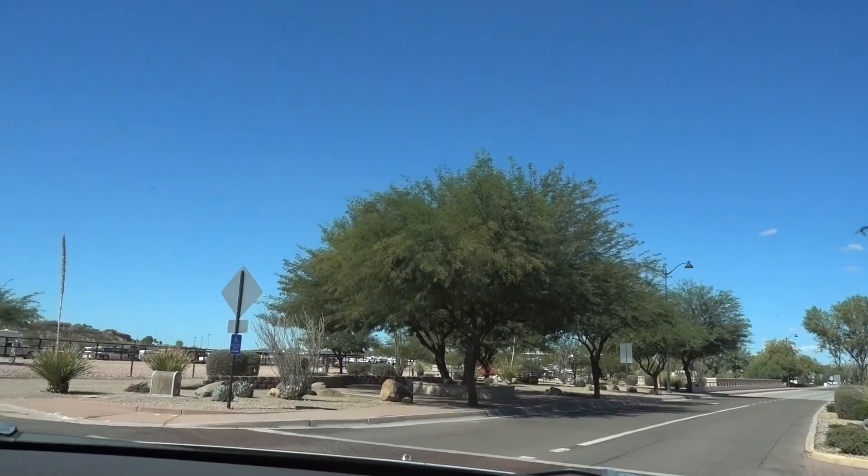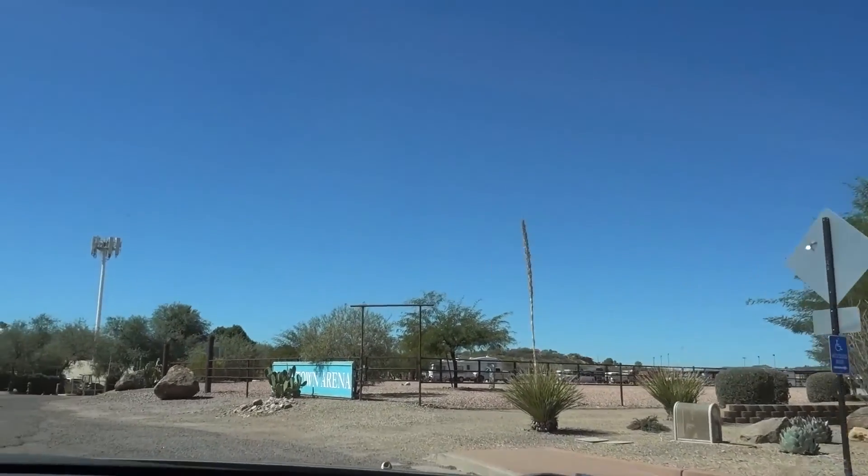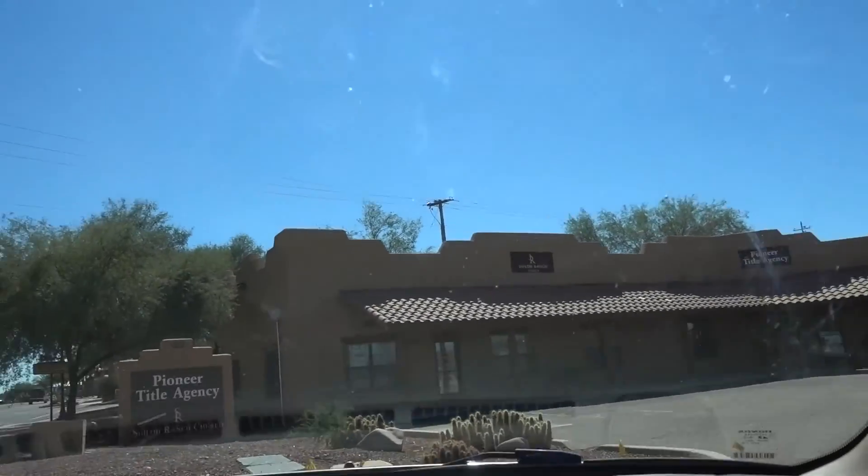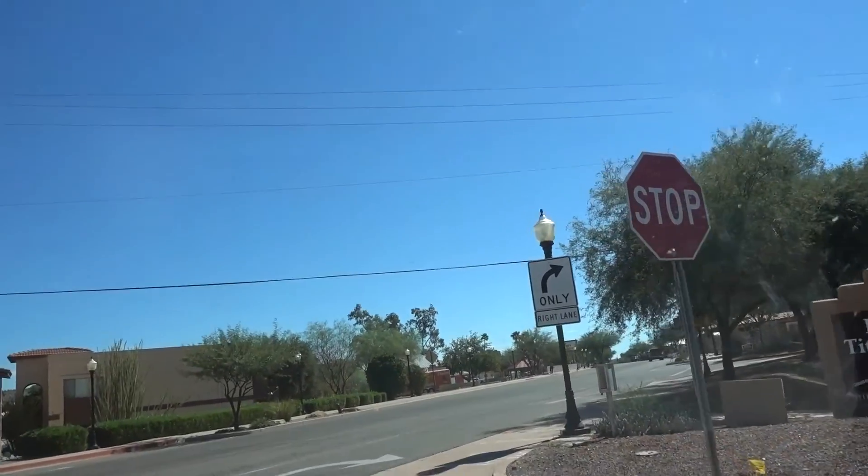I'm not going to go in here. It's going to make a U-turn. We'll turn down one of the other side streets. It looked old. Maybe go see some more.